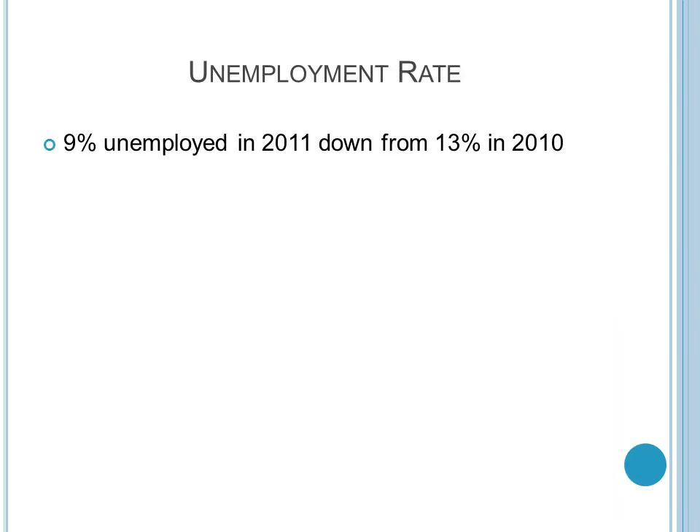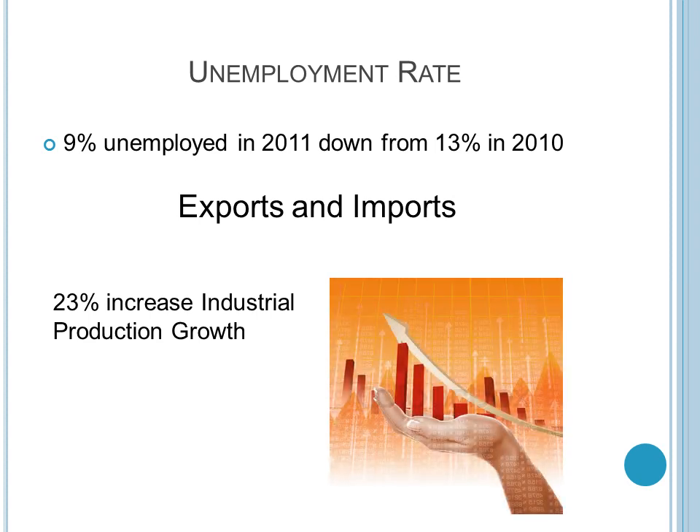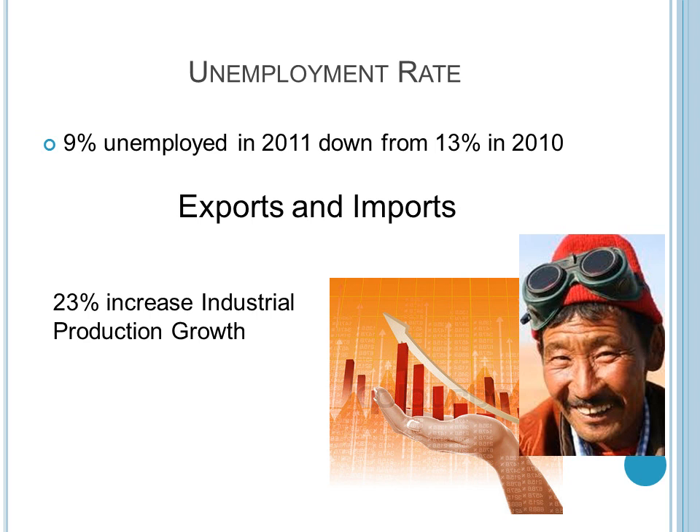The unemployment rate is actually quite high. Families have older parents, grandparents, and children that stay home and are not employed, and the family has to compensate for that. Men and women who are still of working age but are not working are considered unemployed. This is being changed through the increase of mining operations. Their unemployment rate is actually decreasing. This is also tied to a 23% increase in their industrial production growth — more jobs and more opportunities. Over 80% of their exports go to China, who also accounts for over 40% of their imports.